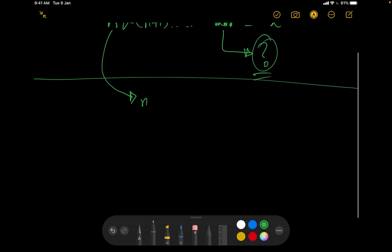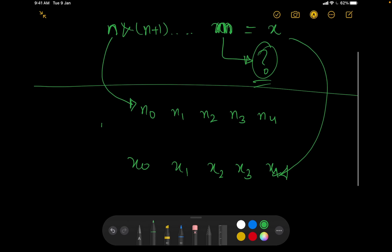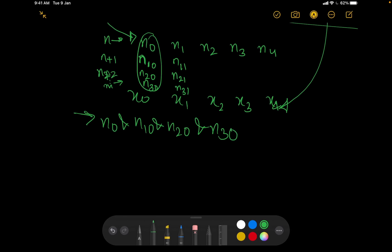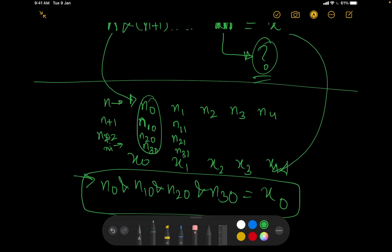I can write any number in binary bits. I'll write N as n0, n1, n2, n3, n4 — these are the bits of N — and X as x0, x1, x2, x3, x4. The sequence N, N+1, N+2, ..., M will all be ANDed together bit by bit. So n0 AND (the 0th bit of N+1) AND (the 0th bit of N+2) and so on should equal x0. The same applies for each bit position.